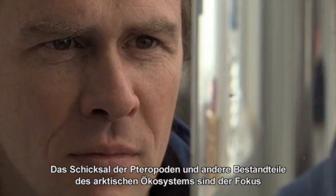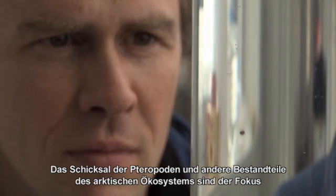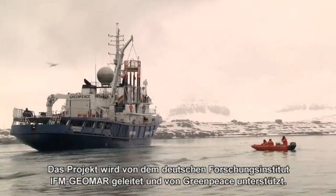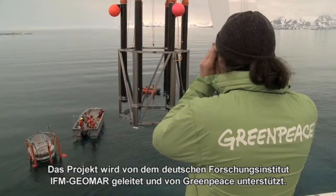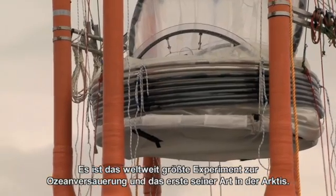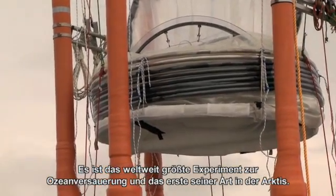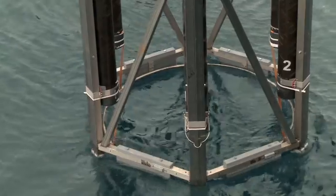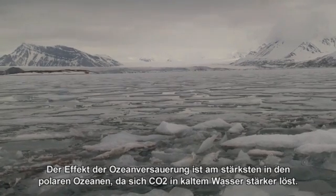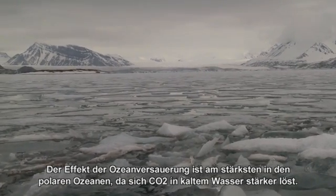The fate of pteropods and other elements of the Arctic's marine ecosystem are central to the current research up in Svalbard's Kingsfjord. The project, led by German research institute IFM-Geomar and supported by environmental organization Greenpeace, involves the biggest experiment of its kind on ocean acidification and the first to be conducted in the Arctic. The effect of acidification is strongest in polar seas, since carbon dioxide is more easily dissolved in colder waters.